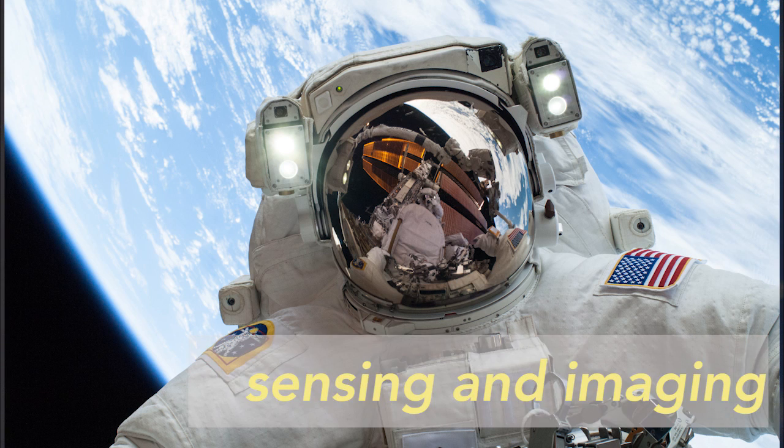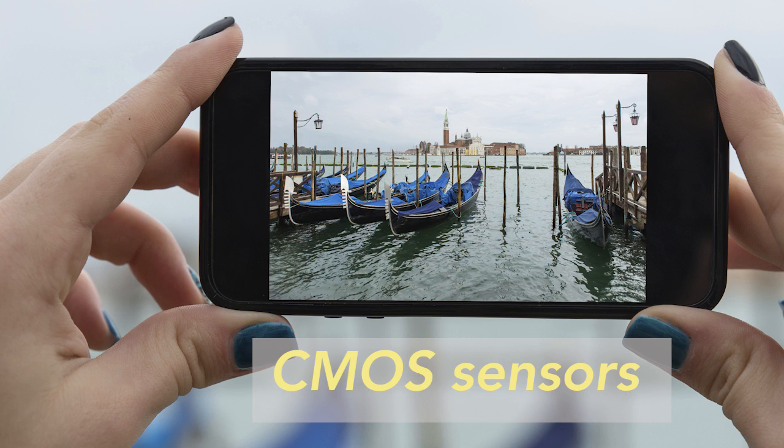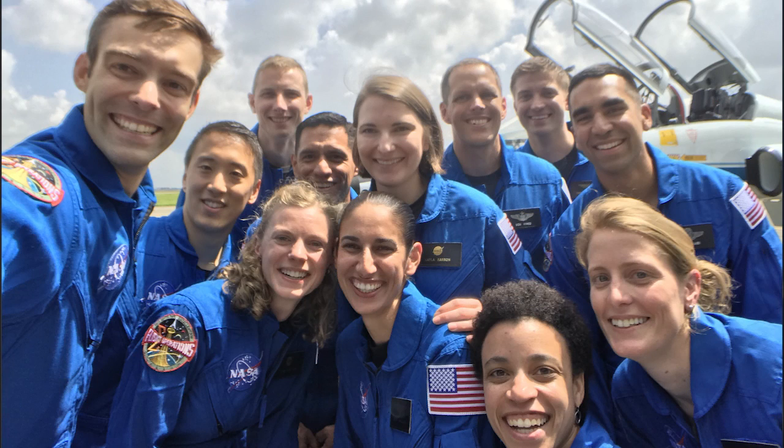There are some that are even more specific that maybe don't come to mind as quickly. Some examples would be technologies developed for sensing, imaging, and communication on orbit that find use in non-space applications. A good example would be CMOS sensors developed for space sensing — in fact, all the cell phone cameras, pretty much all the cell phone cameras in use today. That miniaturized CMOS sensor that we've all come to know and love and do selfies with was developed originally for a NASA mission.